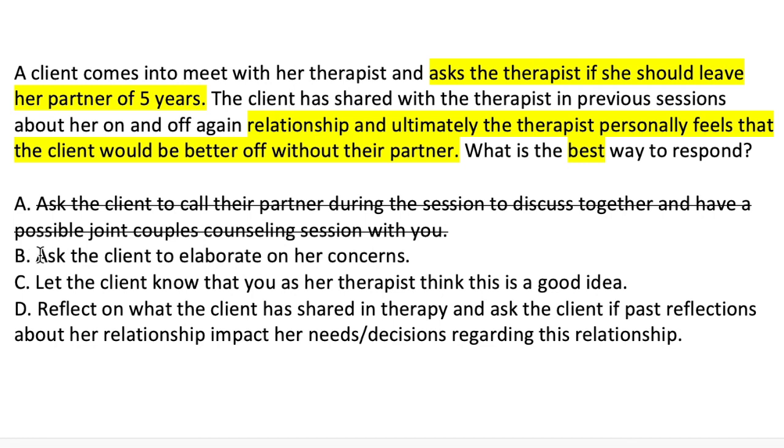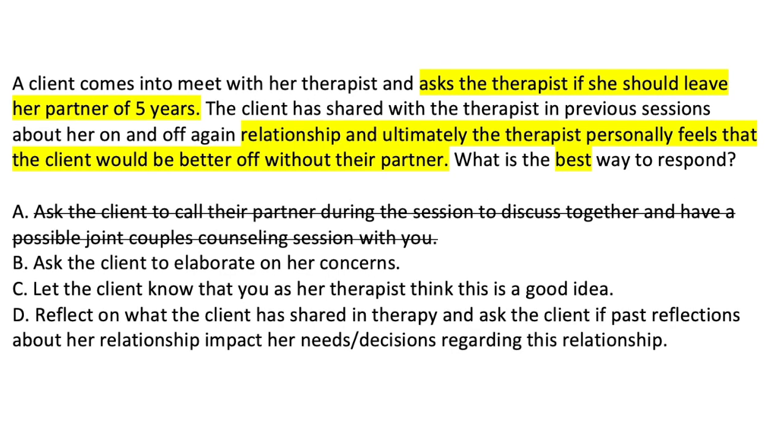Option B: Ask the client to elaborate on her concerns. This sounds like a really good option, but the vignette already states that the client has been sharing in previous sessions about their on-and-off relationship. It sounds like she has already elaborated quite a bit. It could help explore concerns further, but let's see if there's a better option — we're looking for the best way to respond.